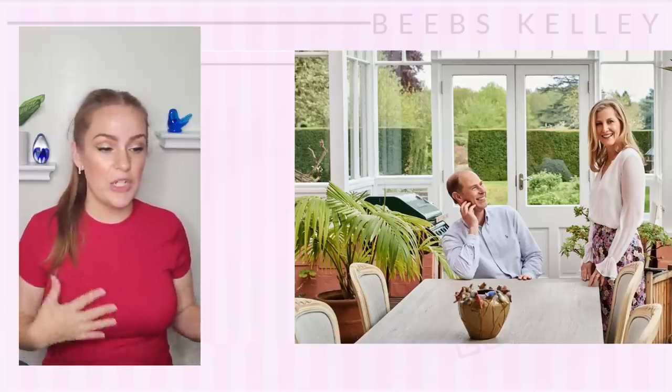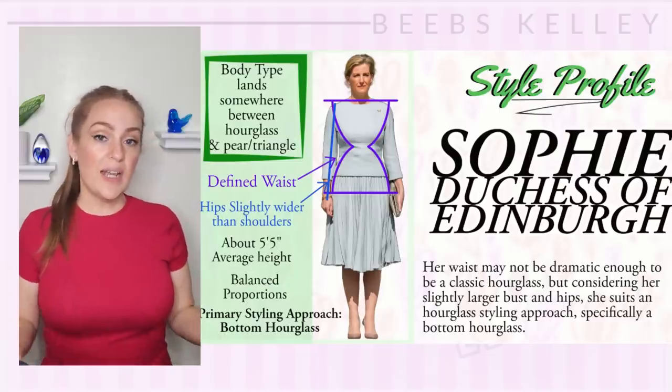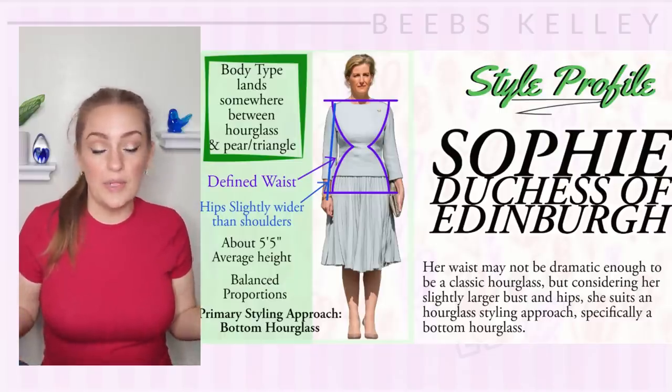But really quickly before we jump in, let's take a look at her body type and some of her features to see what might be impacting the clothes that look best on her. This is really important because if you have similar features or body type or styling concerns, then this video can be really helpful to you.